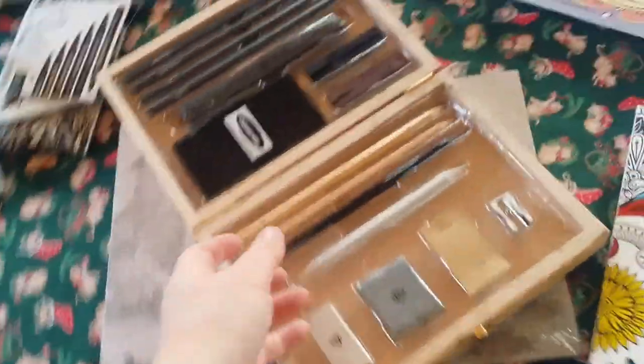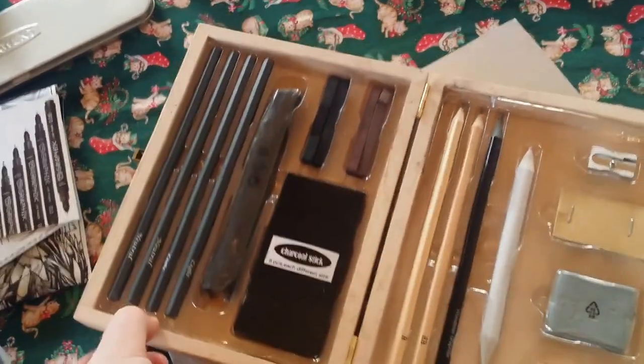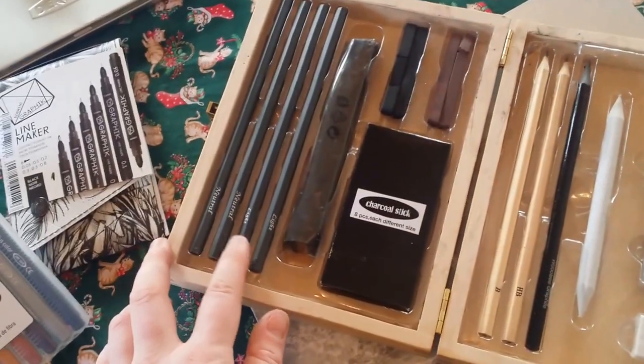And I've got this sketching set which is brilliant. I've got neutral, neutral light, light.